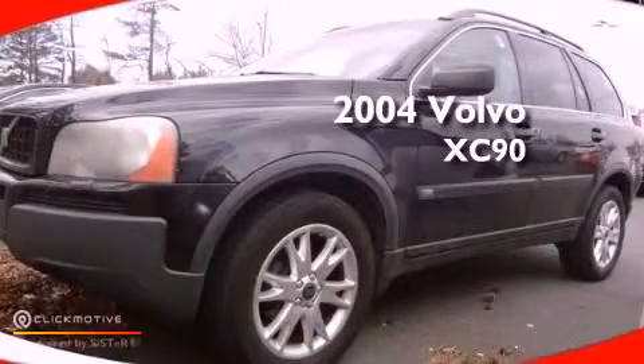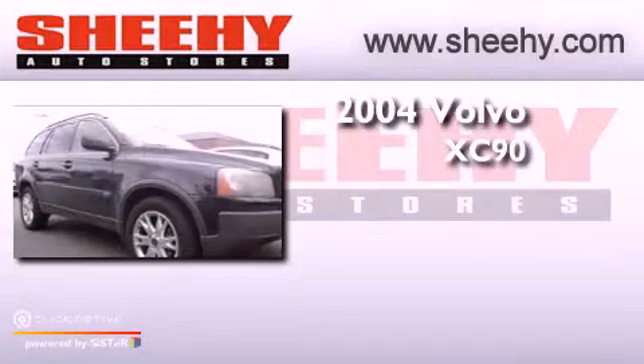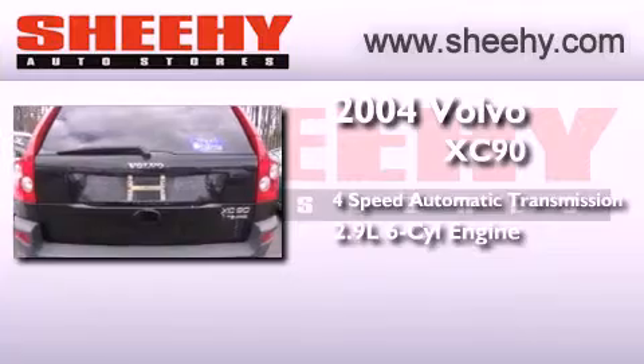This is a 2004 Volvo XC90. This SUV has a four-speed automatic transmission, a 2.9 liter inline six-cylinder engine, and all-wheel drive.